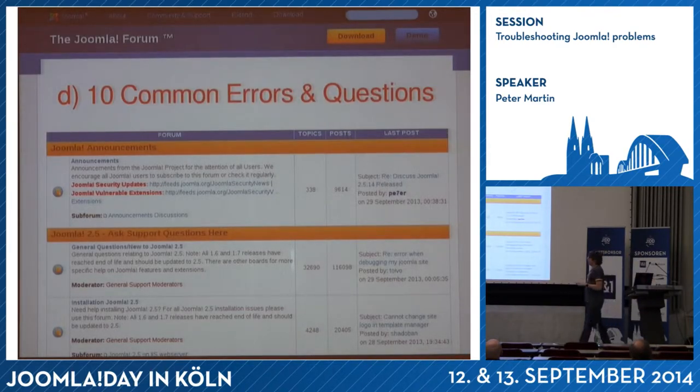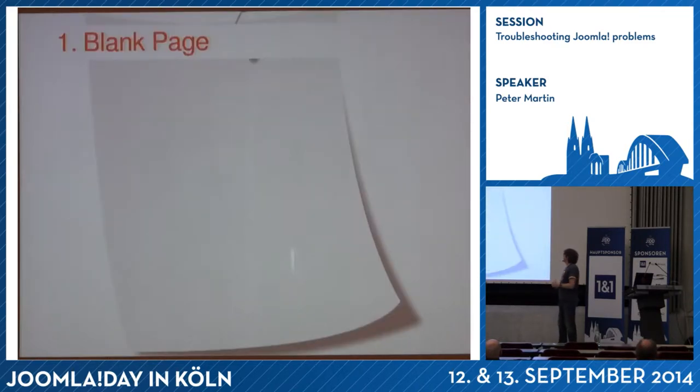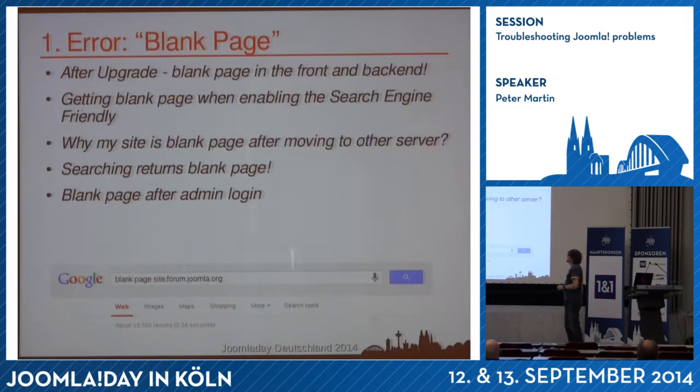Now I come to the next part: the common problems in the Joomla forum. There are mainly ten really weird errors I see a lot. The first is the blank page. Questions I see at the forum include: 'blank page after admin login' or 'my site is blank after moving to another server.' So I call my friends at the IT office.